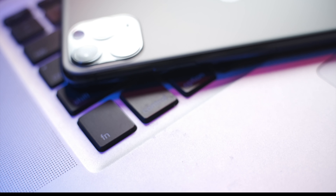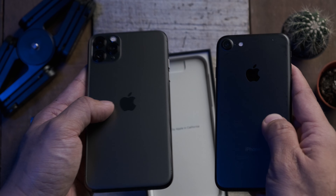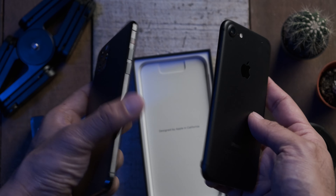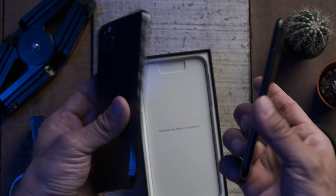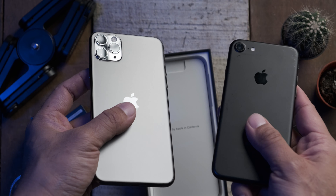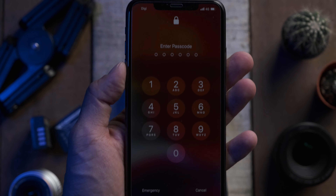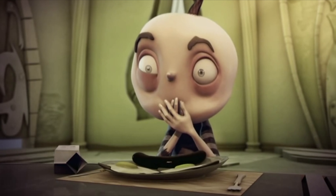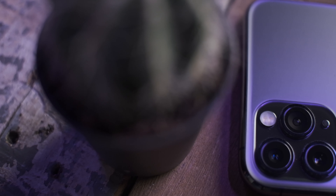Before I start talking about all the stuff I love about the iPhone 11 Pro Max, it's probably worth mentioning that I was using an iPhone 7 prior to this. So I guess I'd be a great candidate to notice all the drastic improvements that come with this iPhone. Anyway, let's start talking about some of the things I love — and to save time I'm just going to call it the 11 Pro Max from now on.